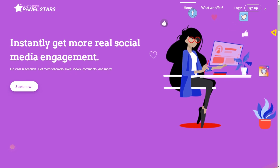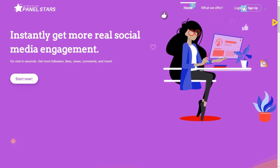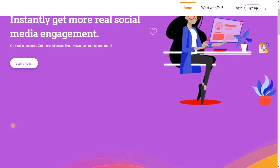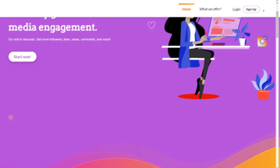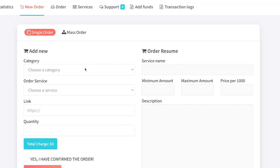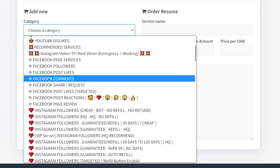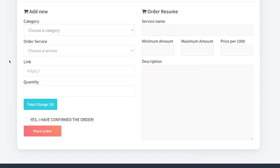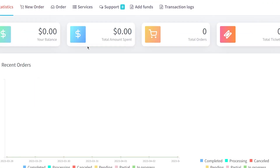I bet you're wondering how the heck you can make that kind of cash. Well, let me tell you about something truly amazing called PanelStars. This tool is an absolute game-changer when it comes to social media marketing. The best part is that it's a breeze to use and won't cost you an arm and a leg. With just a few clicks, you can buy likes, followers, views, and all those engagement goodies at a fraction of the price you'd pay for traditional marketing.